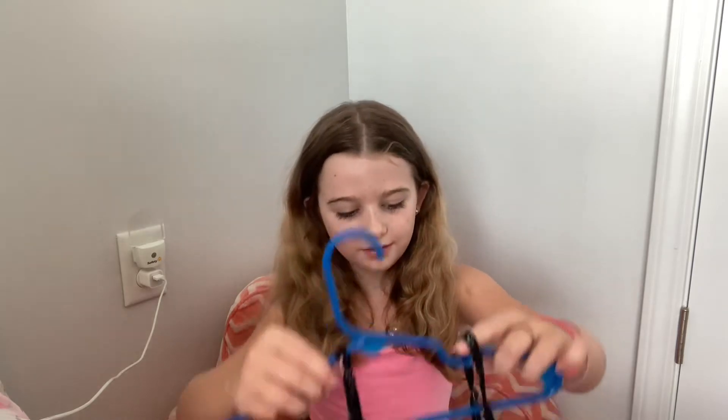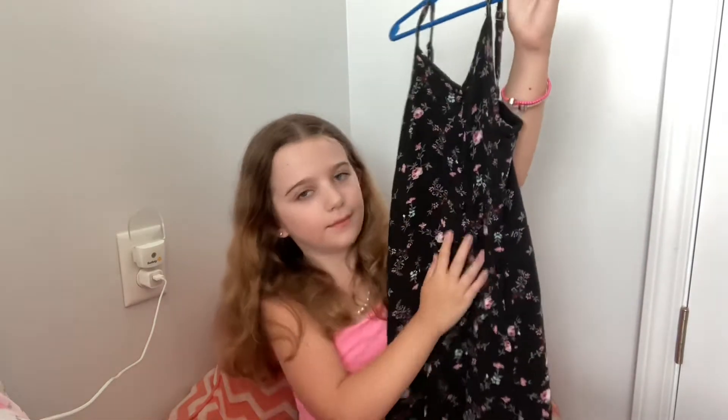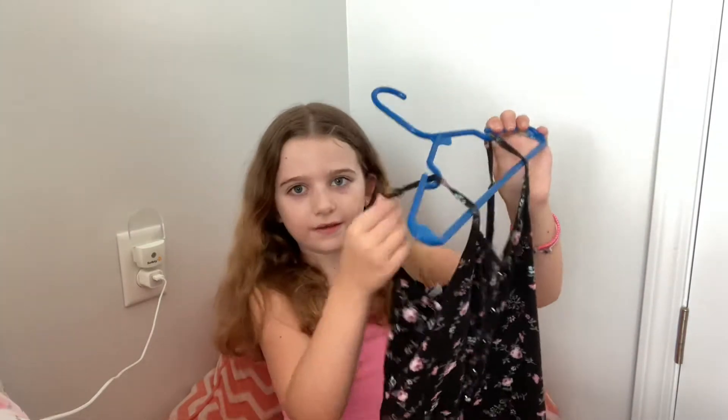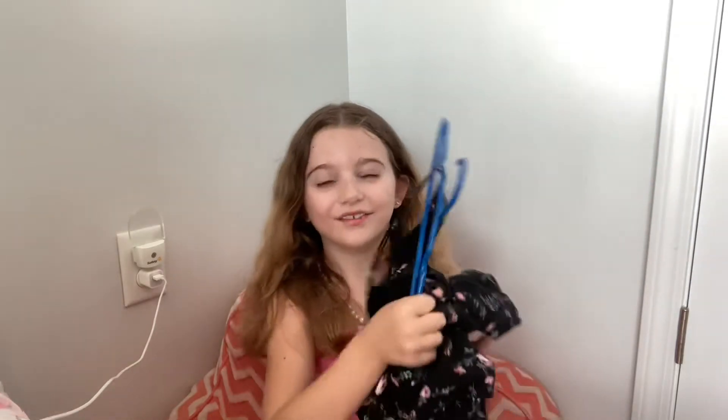And then the next dress is probably this one. It's black and it has flowers on it and it has some buttons — you can't really see because they're black too. And this is from Abercrombie and it's like spaghetti strap and you can loosen up and tighten it and stuff. I really like this dress.